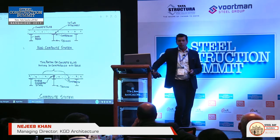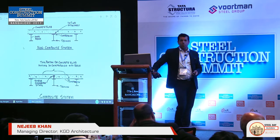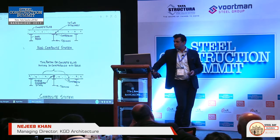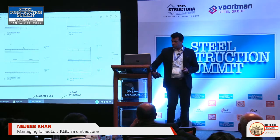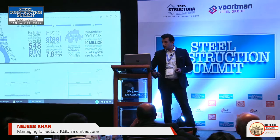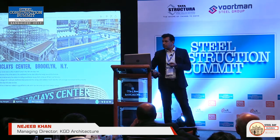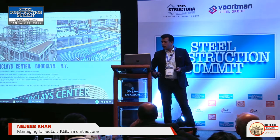One of the buildings we are doing in Hyderabad, along with Kirpi Steel, is almost 1.5 million square feet — a 23-storey building using a column and beam structure with structural steel. These are some of the sketches. Looking at some of the Barclays projects as reference, we used a similar structural steel approach.